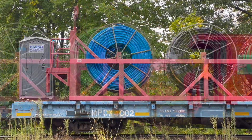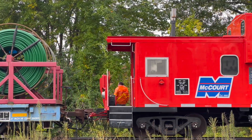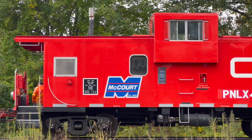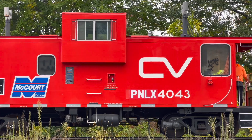Finally, at the rear is PNLX 4043, an ex-Central Vermont Railway caboose, still sporting its old iconic logo. All of these pieces of equipment were delivered to the MBTA property this past summer.